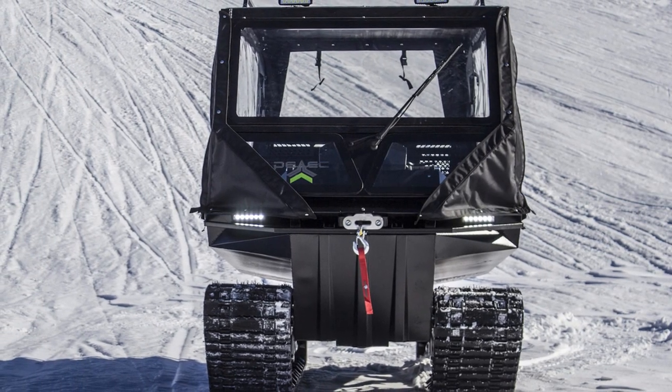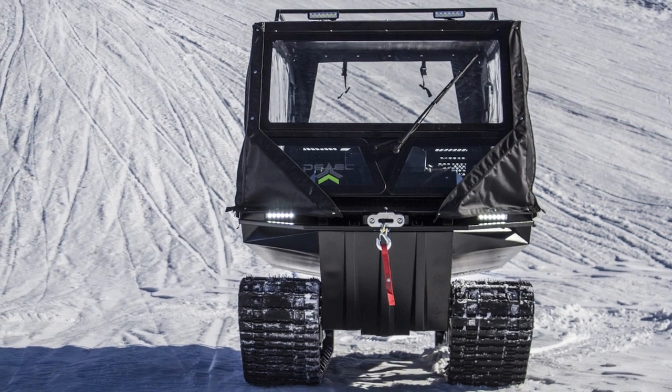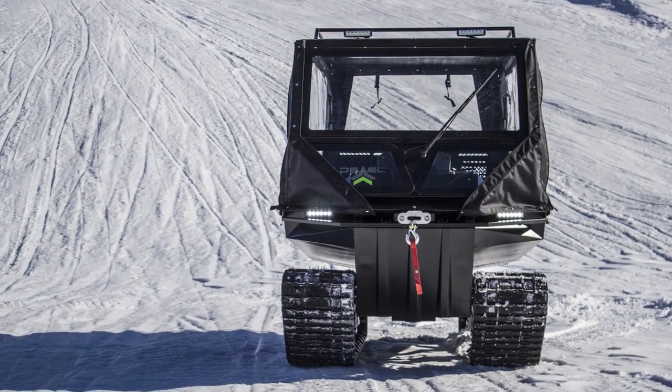The Pellets caterpillar all-terrain vehicle is an ideal vehicle for fishing and hunting, as well as for those who deliver people and goods over short distances in complete off-road conditions.